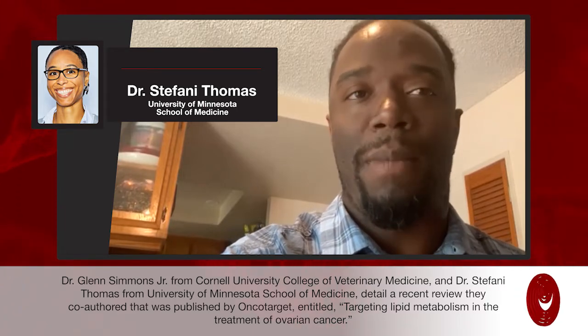The final thing we want to make sure we do is thank all those involved in this work. Dr. Thomas and I co-mentored an undergraduate student who helped us put together this manuscript — Sailiha Chowdhury — and we definitely want to acknowledge her, as well as both of our institutions for supporting the work that we do. At one point we were at the same institution when we started this work — I was once at the University of Minnesota along with Dr. Thomas.